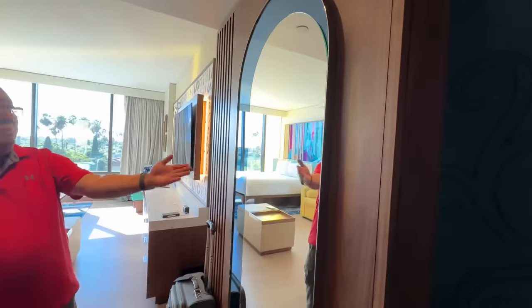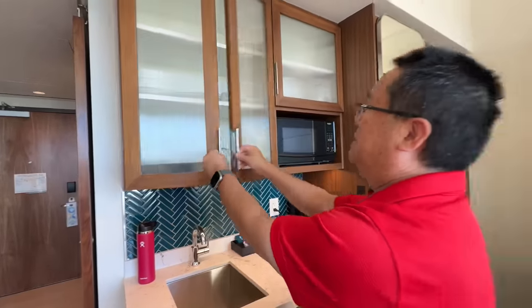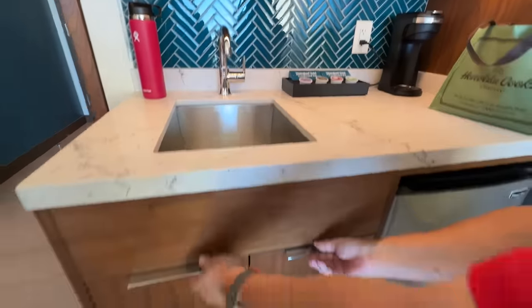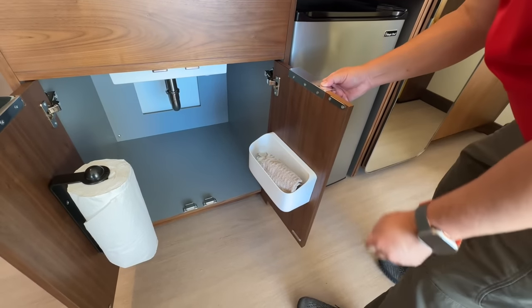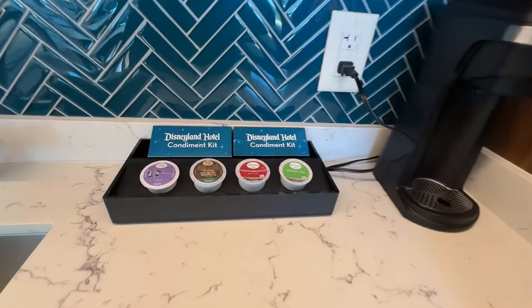Now come on into the main area. We have a full mirror here and the climate control panel. This is a deluxe studio with a preferred view. Because it is part of the Disney Vacation Club studio, they all get a mini kitchenette. That includes silverware, real glasses, dishes, coffee cups, an ice bucket, a toaster, microwave, and a little mini sink. Inside here we have paper towels, dishwashing soap, and a sponge. We have a mini fridge with a little freezer — so you can bring your Mickey pops in and keep them cold. Here's the Keurig coffee they give you, and condiment kits.